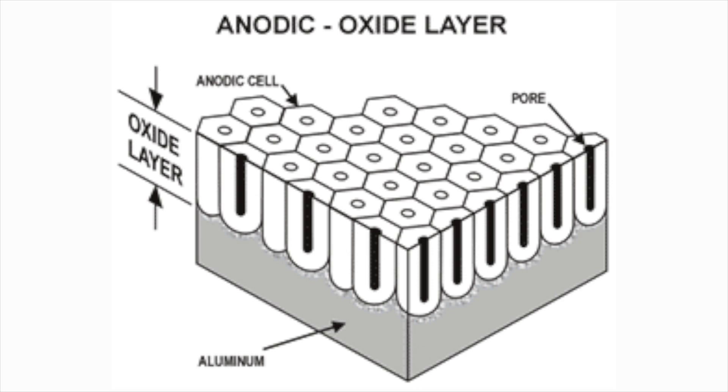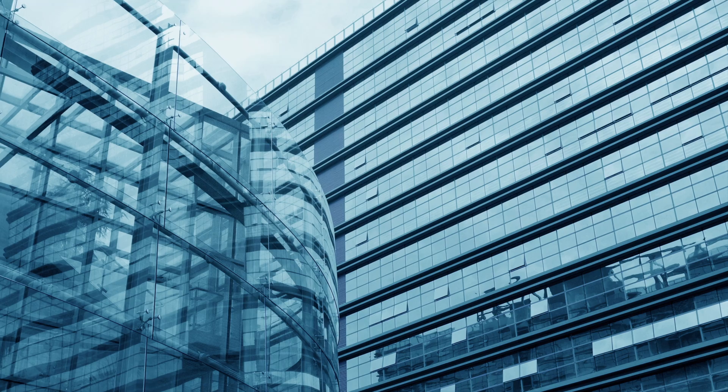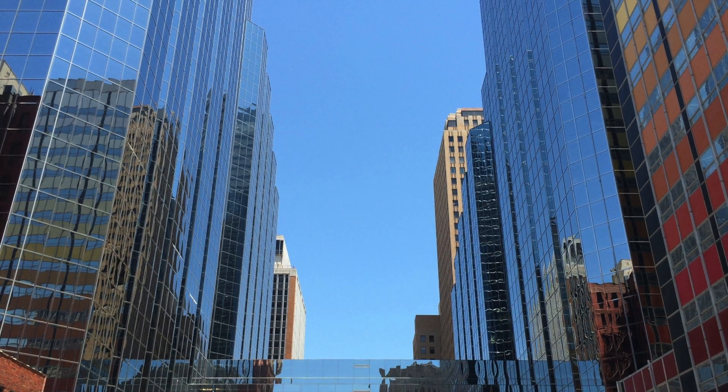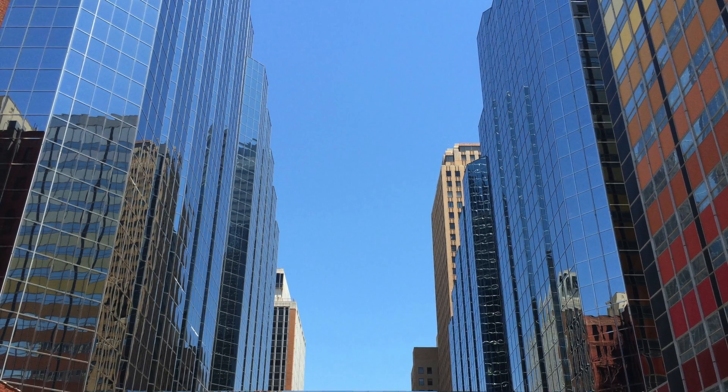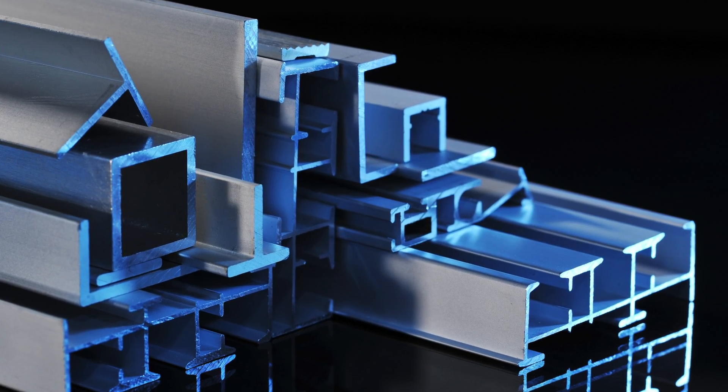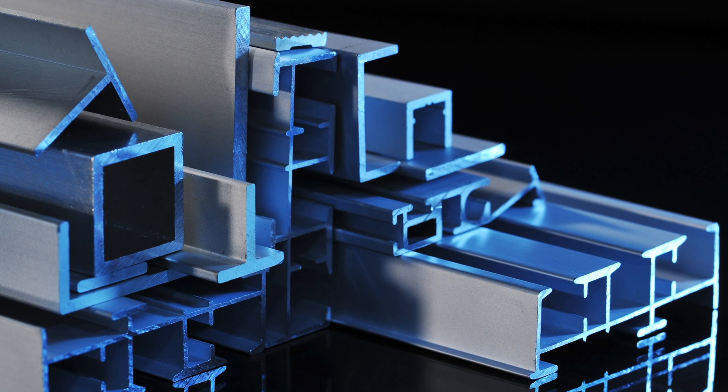The anodizing process means we're forcing oxygen onto the aluminum and we're forming that aluminum oxide. The anodizing will give the aluminum better corrosion protection. That's the principal reason why anodizing is used. It's used in construction — probably the biggest use of anodizing is in the construction industry. These would be large pieces of extruded aluminum that get anodized for corrosion protection.